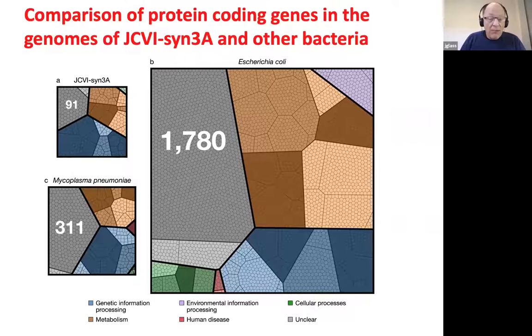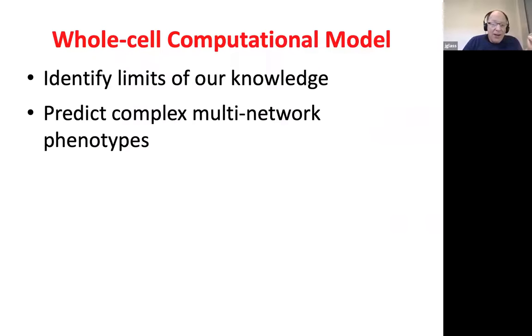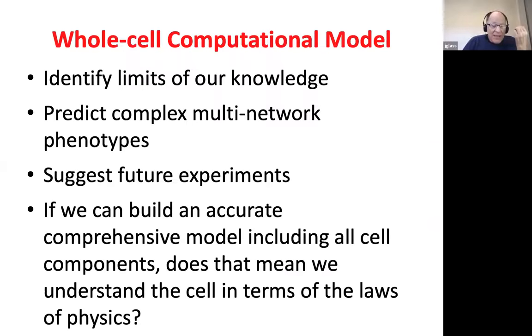We will soon be publishing a more complete kinetic model of the genome. Computational models identify limits of our knowledge, predict complex multi-network phenotypes, and suggest future experiments. If we can build an active comprehensive model that includes all cell components, does that mean we really understand the cell? That mantra from synthetic biology — Richard Feynman's: what I cannot create, I cannot understand.